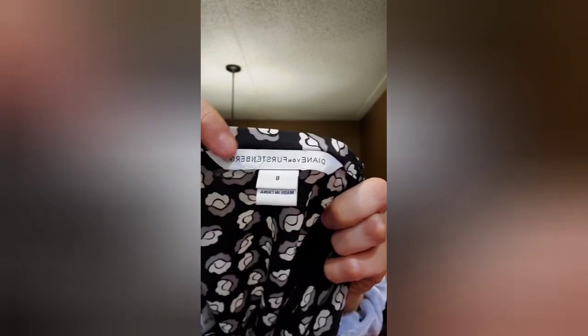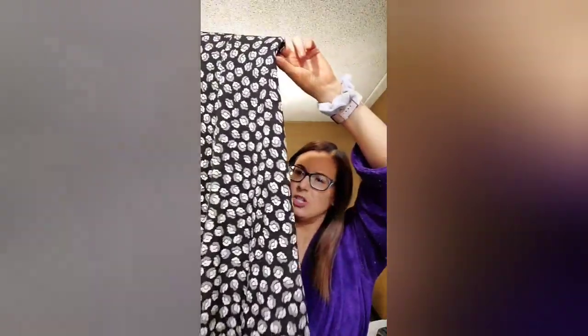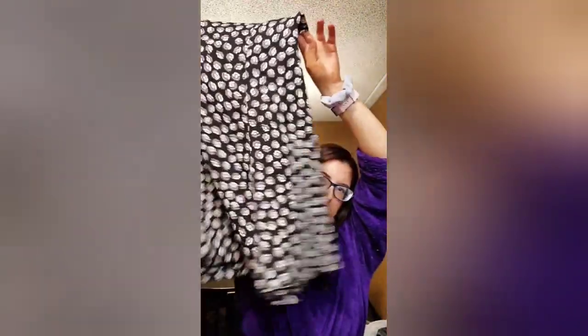The next one is Diane Von Fürstenberg — DVF. I think it's her newer tag and this is silk. It's a really cute micro floral — or maybe geometric — it looks kind of flowery, black and gray. Knee-length a-line skirt with a little bit of a flare. It looks brand new. I paid about $3.25 for that.